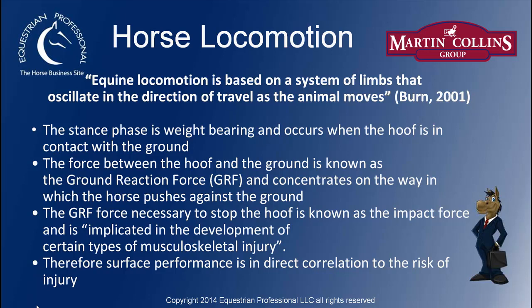Horse locomotion. Equine locomotion is based on a system of limbs that oscillate in the direction of travel as the animal moves. The stance phase is weight-bearing and occurs when the hoof is in contact with the ground. The force between the hoof and the ground is known as the ground reaction force, and concentrates on the way in which the horse pushes against the ground. The GRF force necessary to stop the hoof is known as the impact force and is implicated in the development of certain types of musculoskeletal injury. Therefore, surface performance is in direct correlation to the risk of injury.